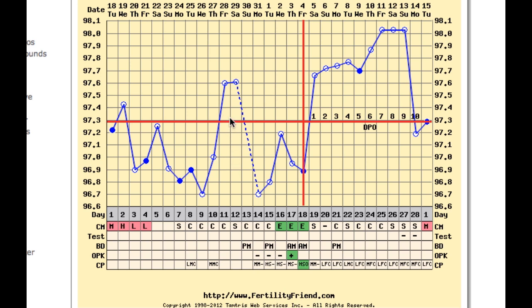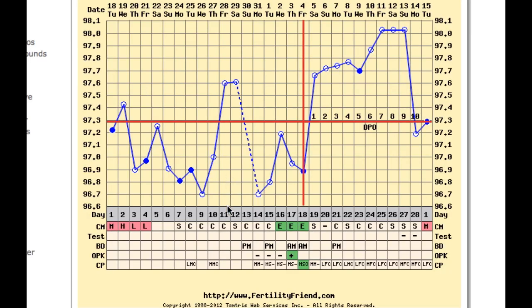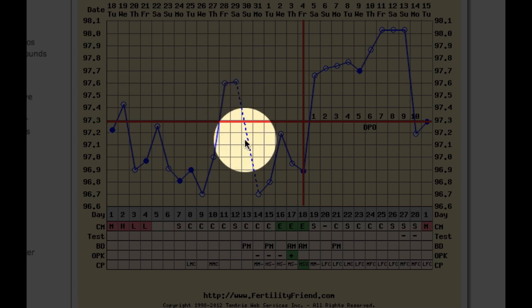If Lacey were only looking at her temperature, she may have taken those higher temperatures on cycle days 11 and 12 to indicate possible ovulation, but they were not accompanied by any other signs of fertility, and her temperature did not stay elevated.